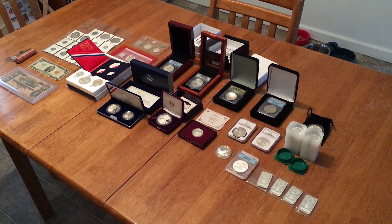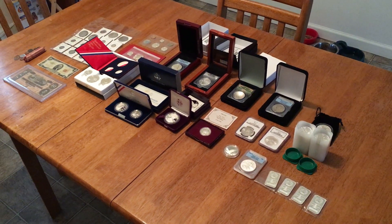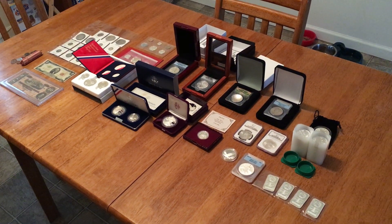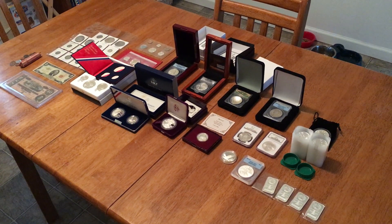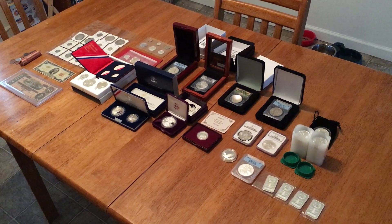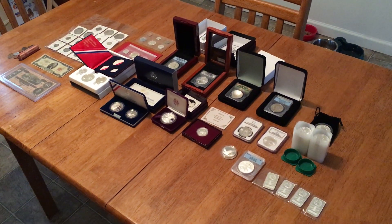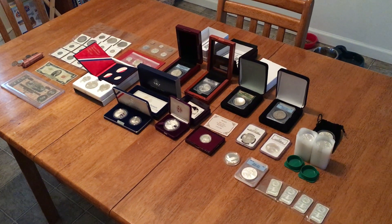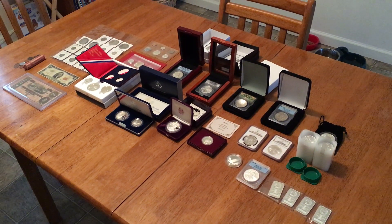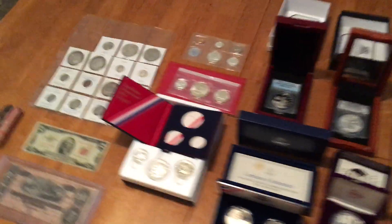Hey YouTube, Coin Scavenger here. This is the first video I've made this month — I went through a dry spell, didn't really do too much yard selling or wasn't looking for too much online. But this weekend I had the opportunity to pick up some stuff, and most of it came from Craigslist and yard sales. I'll show you what I was able to get — feeling pretty good about it.